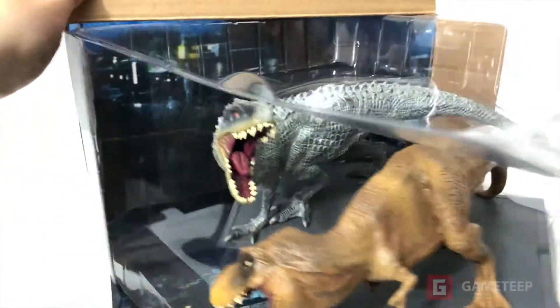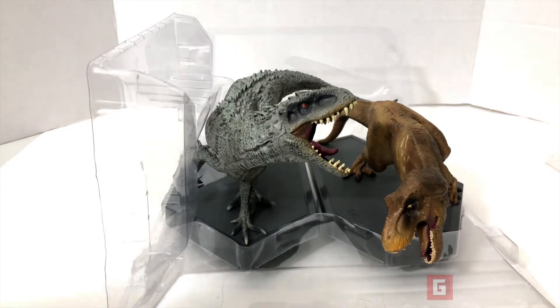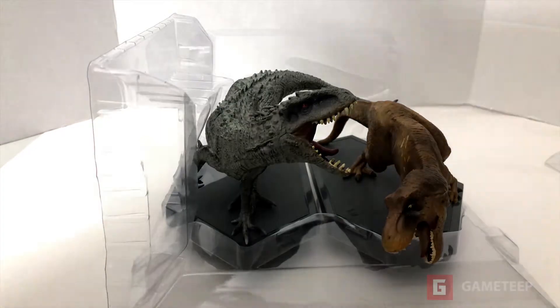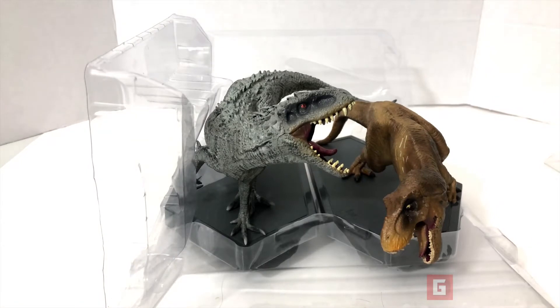It's supposed to have the Blu-ray — I'm not even sure where it is. All right, here is the figure and it looks absolutely amazing. I found the Blu-ray — it's right in there. I'm going to take it out and take a look at it. It's the Blu-ray, not DVD — I forgot they upgraded.